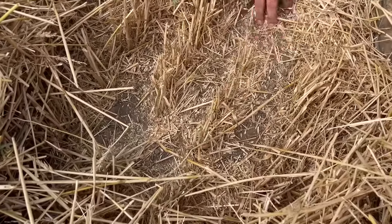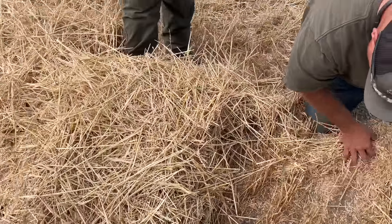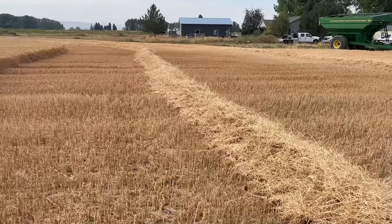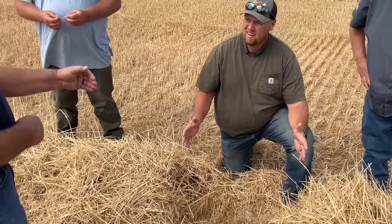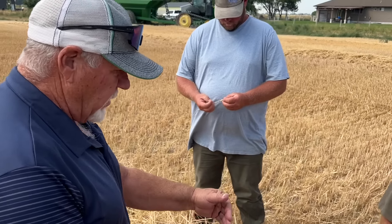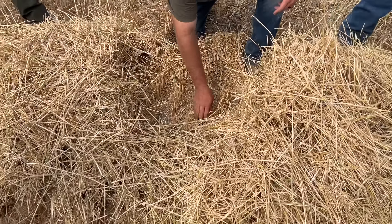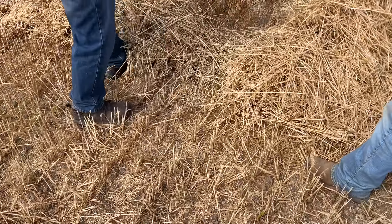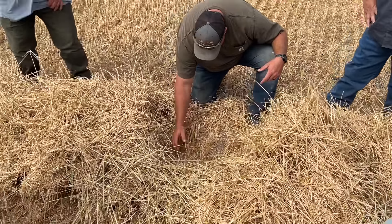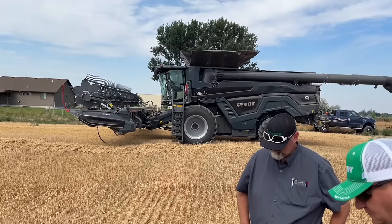Just looking for kernels. Where we would have them the most would be in the windrow, so that's why we're going right here. If you have 19 kernels per square foot on the ground, then you're losing a bushel per acre. And we're not even finding more than maybe two or three — seems to be doing pretty good.